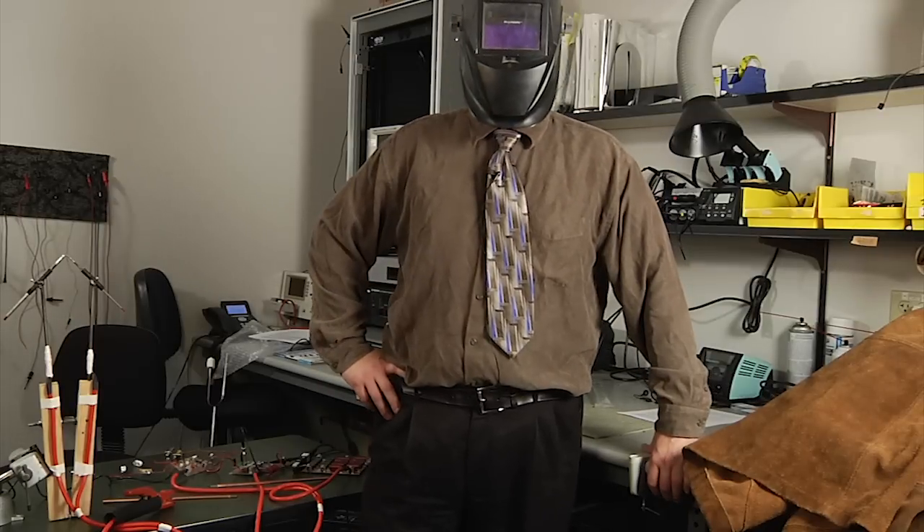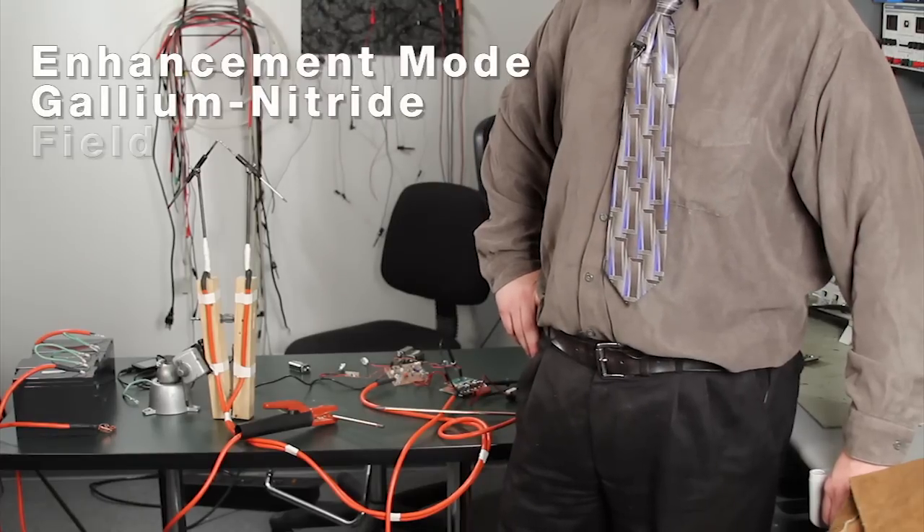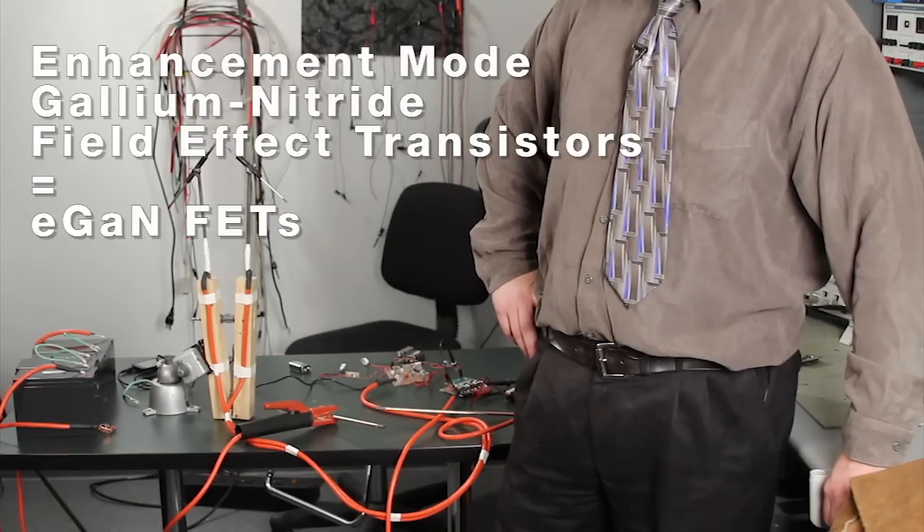Greetings! Welcome to another Geek Moment. The focus of today's festivities are Enhancement Mode Gallium Nitride Field Effect Transistors from EPC Corporation.